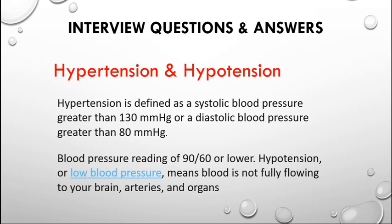Hypertension is defined as systolic BP greater than 130 or diastolic blood pressure greater than 80. A blood pressure reading of 90 over 60 or lower is hypotension, meaning blood is not fully flowing to your brain, arteries, and organs. Mostly they ask about the definition of hypertension and its symptoms — you can mention symptoms like sweating and severe neck pain.